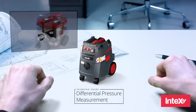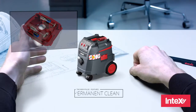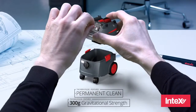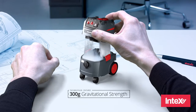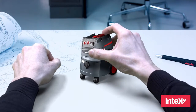Thanks to the StarMix Differential Pressure Measurement and the StarMix Permanent Clean Technology, the easy-clean accessible filters are alternately cleaned with 300 times gravitational strength, with the help of electromagnets, as soon as the airflow falls below a preset value — without interruption.